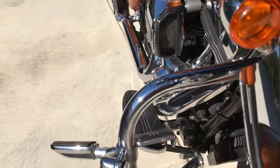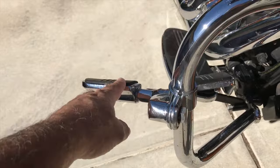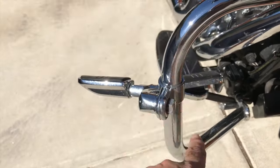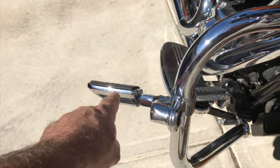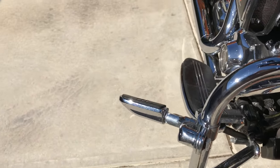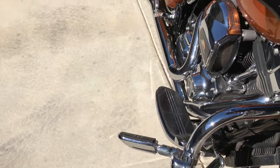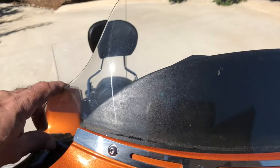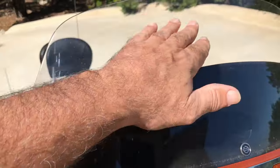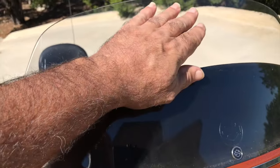Heading down, it's got the highway pegs on it, the highway guard or engine guard, which I think they come with these, but it also has these foot pegs on it. It's got this aftermarket windscreen on it.